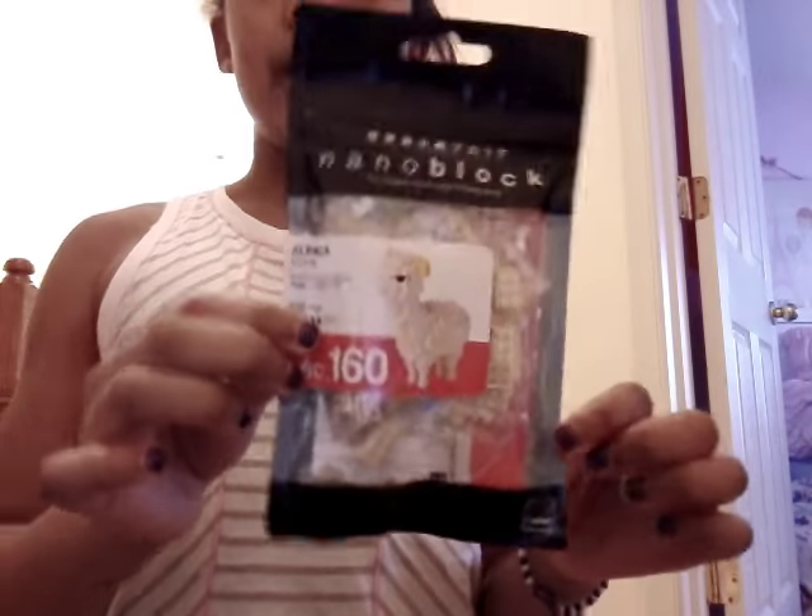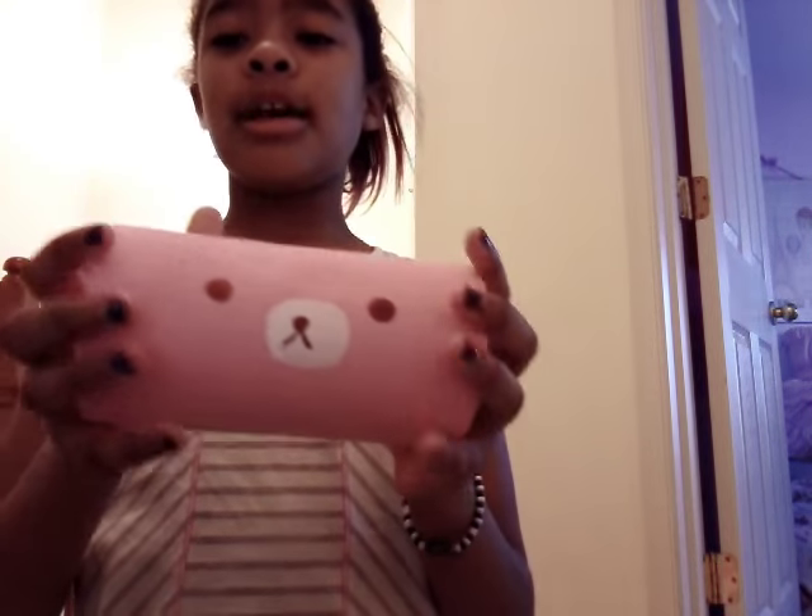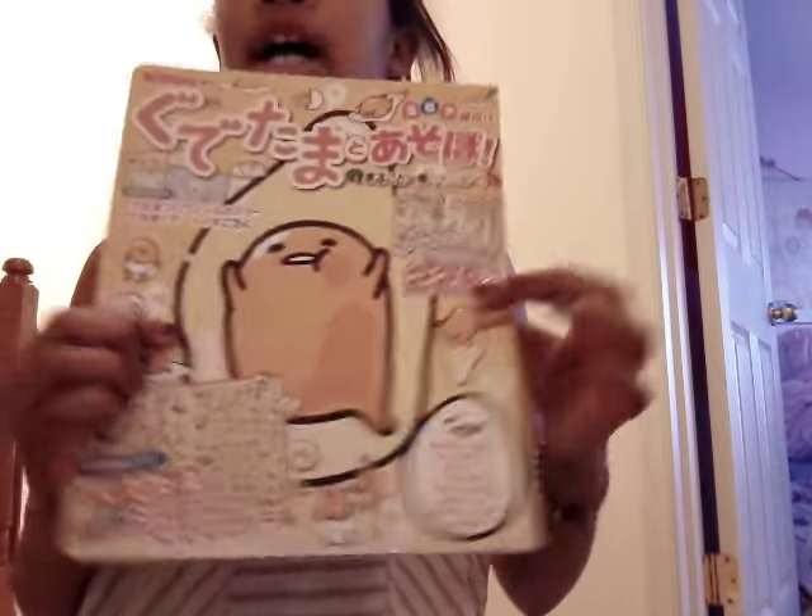Let's get on to my number one Christmas present. I got this awesome Japanese llama set to make a llama. Number two is this squishy — slow rising. And number three is this Gudetama Japanese book that tells you about everything Gudetama.